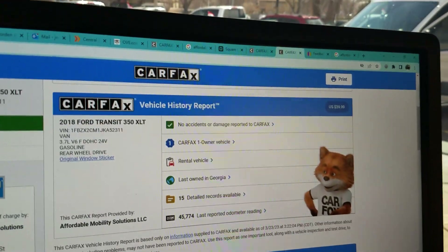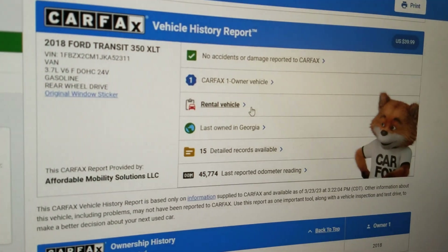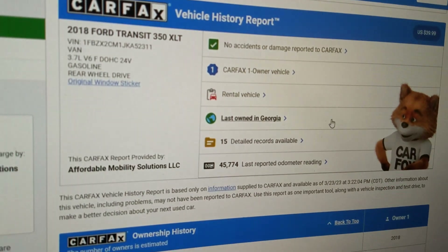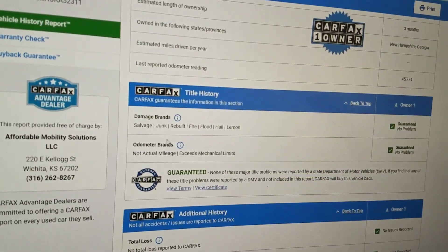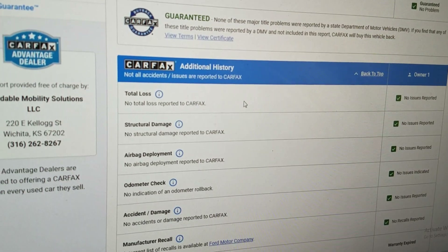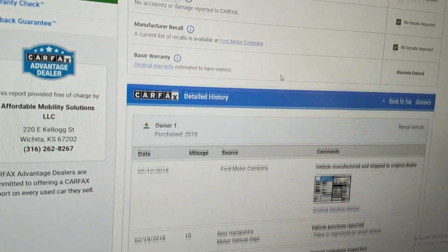With that VIN I run a Carfax on every one of our vehicles. This one shows one owner, no accidents or damage. It was a former rental vehicle — I don't think too many people rent a big van to hot-rod it. Last owned in Georgia, nice salt rust-free state. Carfax shows no salvage, junk, rebuilt, fire, flood, hail, or lemon brands on the title, no total loss, no structural damage, airbags never deployed, odometer is accurate, and no open recalls.